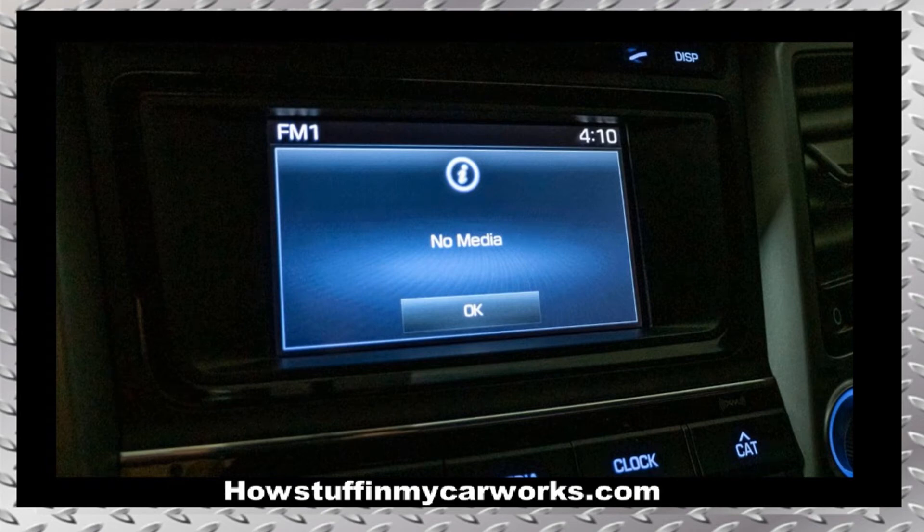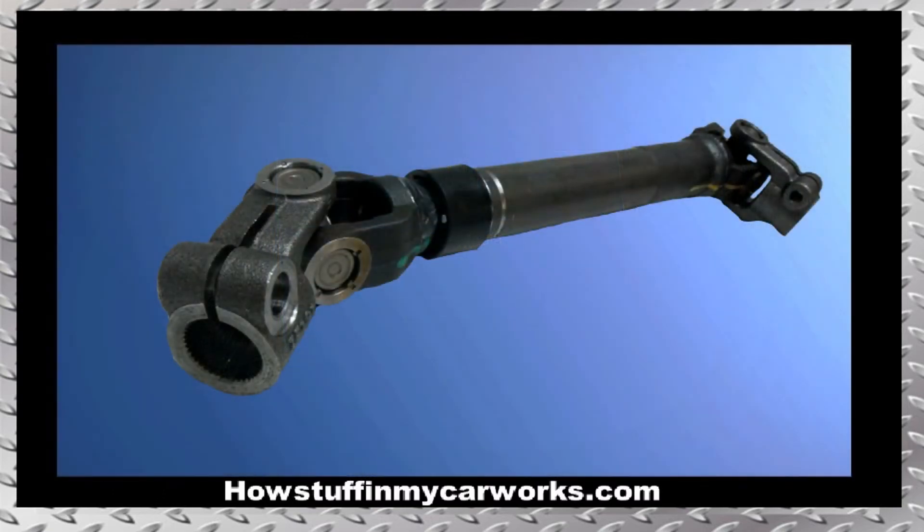Number 3. The infotainment screen in some of the earlier models of this generation is prone to freeze, and sometimes the phone gets disconnected, dropping phone calls. Reprogramming the system usually solves these problems.